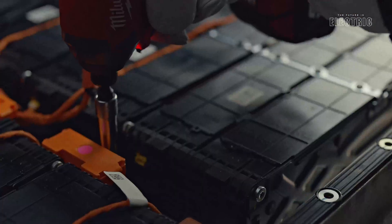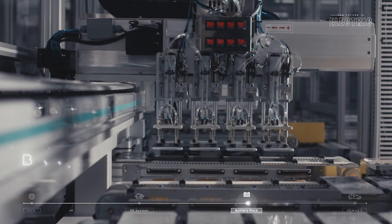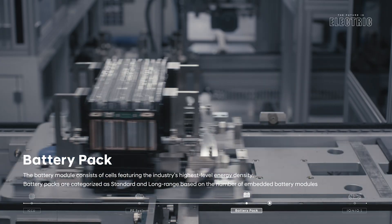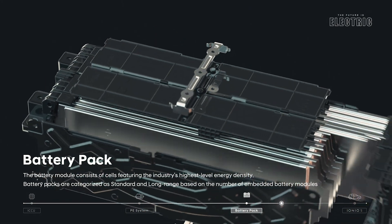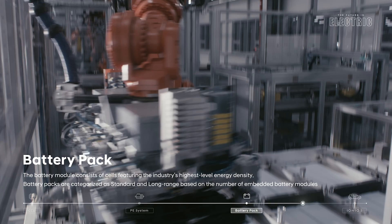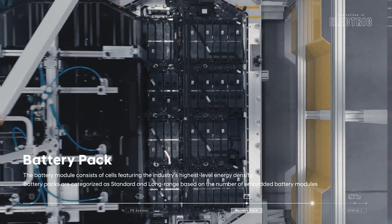The battery pack is found under the passenger compartment and there are two different battery size options. The smaller pack is a 58 kWh unit made up of 24 individual modules and 288 individual battery cells in pouch format. The larger battery, new for 2023, is 77.4 kWh with 32 modules and a total of 384 individual battery cells. Those cells come from battery supplier SK Innovation — NCM (nickel, cobalt, and manganese) cells — with module and pack assembly done by Hyundai Mobis, a Hyundai subsidiary.